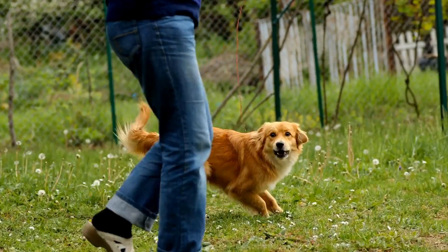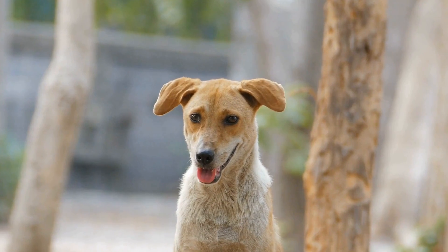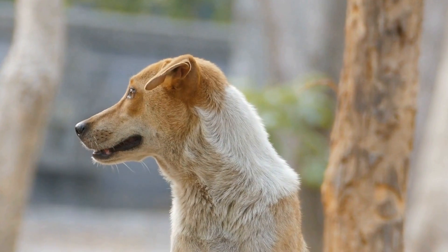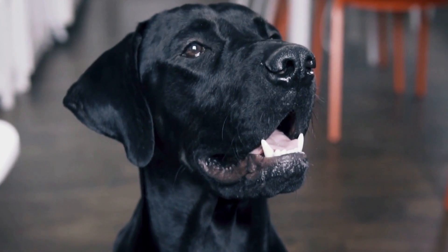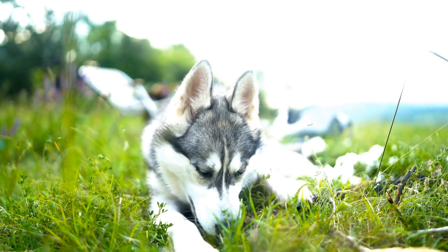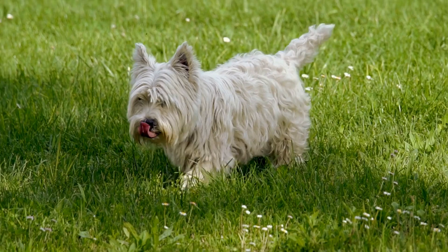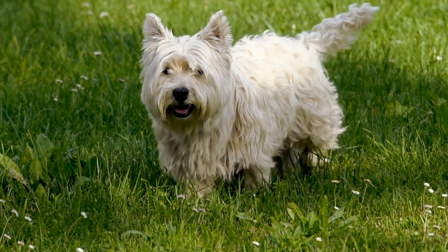In conclusion, recognizing the signs of a dog with a tooth abscess is crucial for their well-being. Bad breath, swollen face or jaw, difficulty eating, pawing at the face, excessive drooling, and reluctance to play or touch the mouth are all possible indications of a tooth abscess. If you suspect that your dog has a tooth abscess, it's essential to seek veterinary care promptly. Your veterinarian will be able to diagnose the condition and provide appropriate treatment, which may include antibiotics or dental surgery if necessary. Remember, taking care of your dog's dental health is an essential part of ensuring their overall health and happiness.